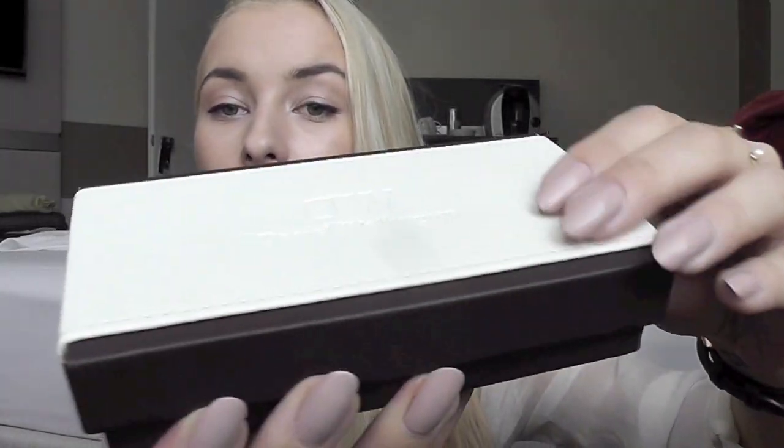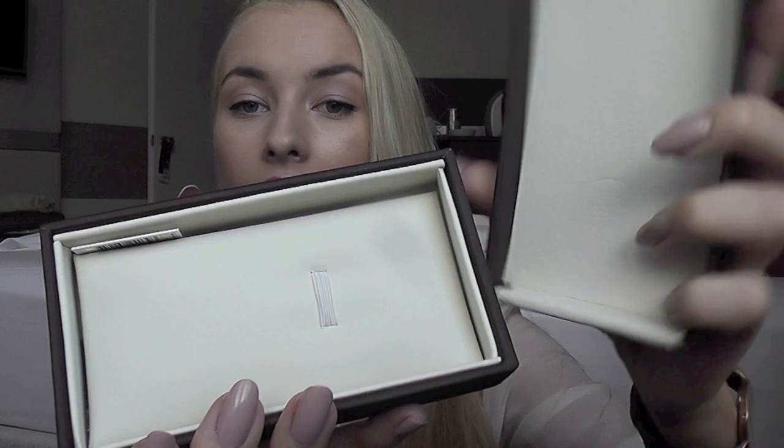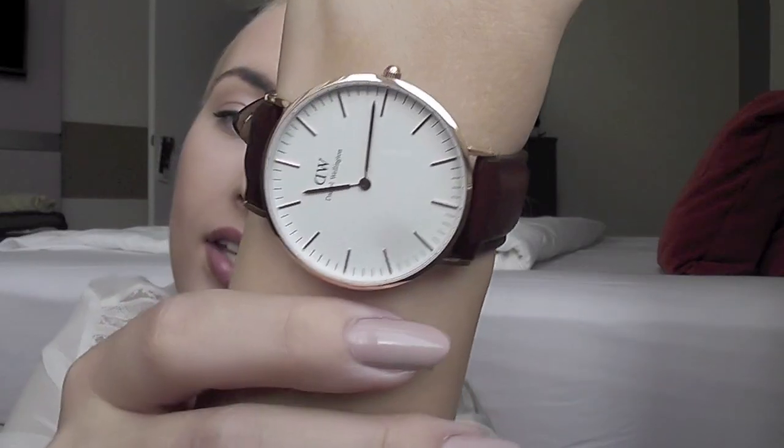So this is the box it comes in — absolutely gorgeous, kind of cream-colored leather — and this is what it looks like inside: all leather, very luxurious looking and feeling. It came really quickly; they used UPS so it arrived in a few days to Lithuania from Sweden. You also get a user's manual.